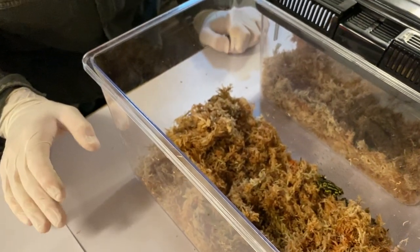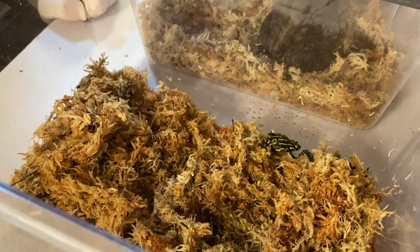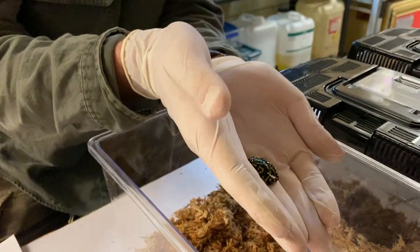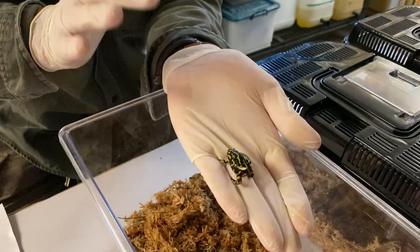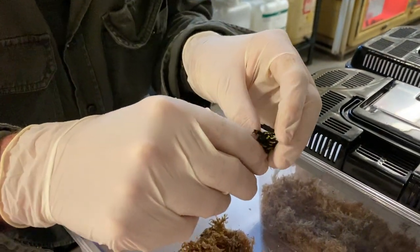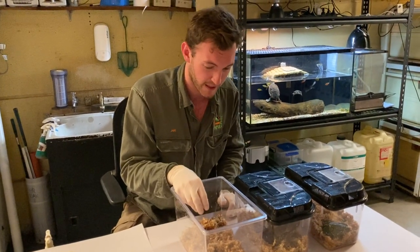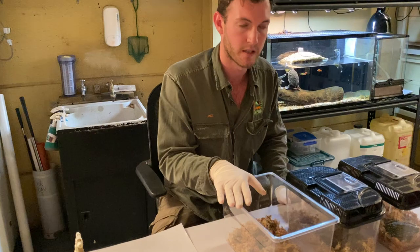They belong to a genus known as Pseudophryne, which is quite a large group. They're all more or less the same size but highly variable. Here in the Sydney region we have a species called the red-crowned toadlet. Some species range all the way up into Queensland and over into Western Australia. But the corroboree frog has a very small range — I'll pick him up so you can see the size in my hand. The southern corroboree frog, Pseudophryne corroboree, is only found within Kosciuszko National Park. This one is Pseudophryne pengilei. They have a beautiful underside — very vibrant — and the reason is to warn predators. They are slightly poisonous, so they have those bright warning colorations.